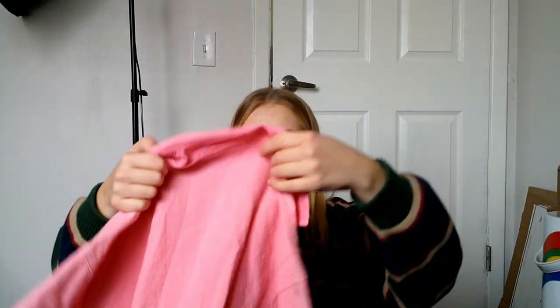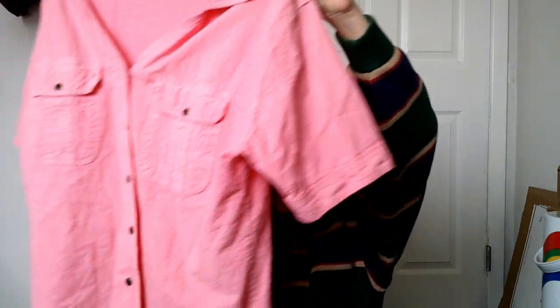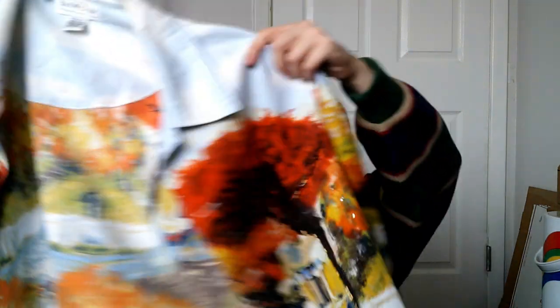This is a pink button-up shirt — bubblegum pink, size medium. It would be adorable over a black tank top or something. And here's another Union Bay, size large — though this feels more like a medium — with cropped three-quarter length sleeves. Really pretty.